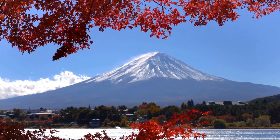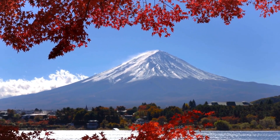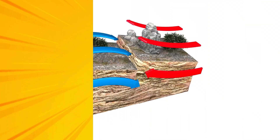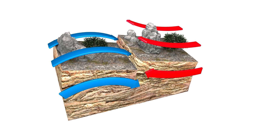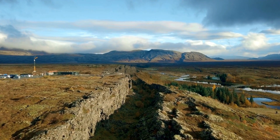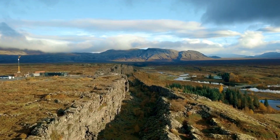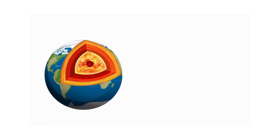Where do we find volcanoes? Volcanoes are usually found along the edges of giant puzzle pieces called tectonic plates. When these plates move, they create cracks for magma to rise through. Some volcanoes form in the middle of plates over hot spots in the Earth's crust.